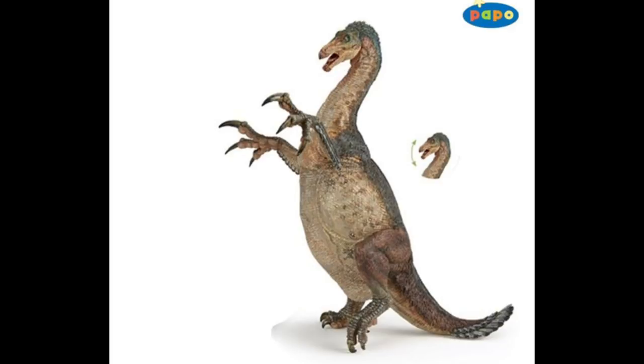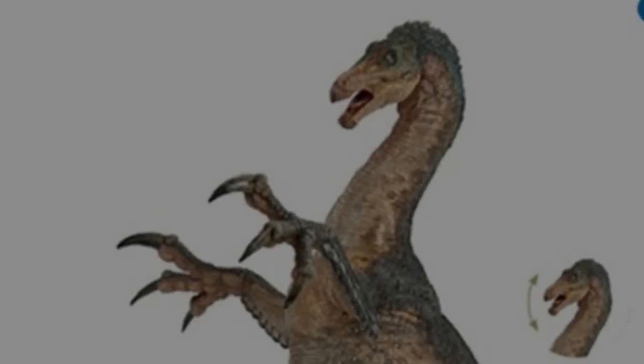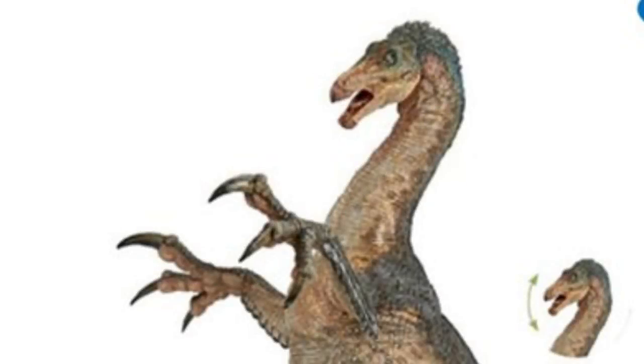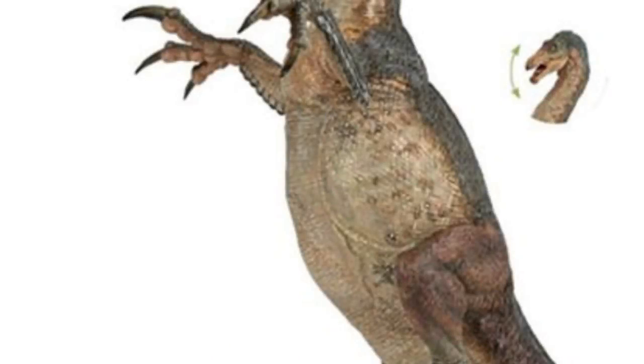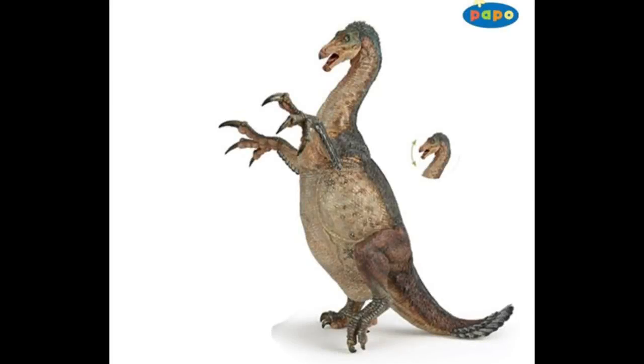Next up we have the 2018 Papo Therizinosaurus. How much more striking could you get? Papo really do bring realism to the fore, and this thing looks much more ugly, bloated, and realistic than any of the other dinosaur lines, which is really exciting to me. A lot of people are saying they don't like the bulbous stomach, but I love the level of realism going on here. It looks like the kind of creature you'd get in a film if you were to bring something to life realistically. I love the veining visible around the belly area, and the outstretched claws on the hands — really splayed and bird-like.